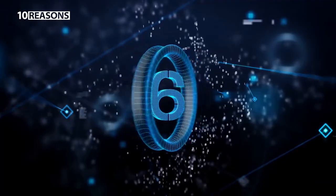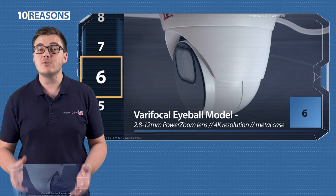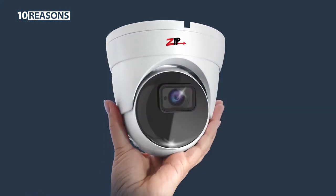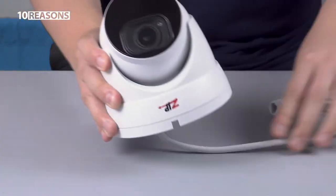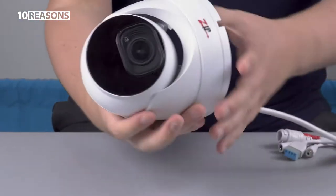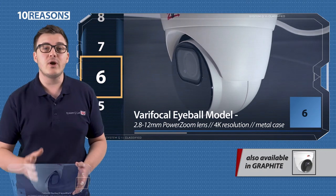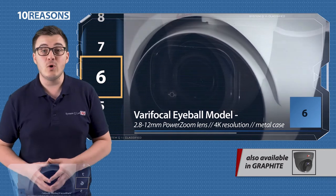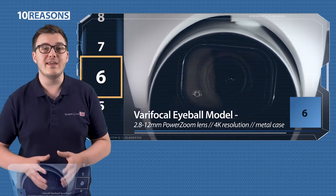Six, 2.8 to 12mm eyeball cameras. Probably the most popular camera design, these metal cased eyeballs are really easy to fit in many locations, and the 2.8 to 12mm varifocal lens makes it a really flexible option. This camera comes in both grey and white colour options, and with models up to 4K. I'll list all of the codes and options at the end of the video.